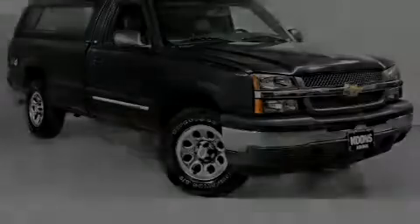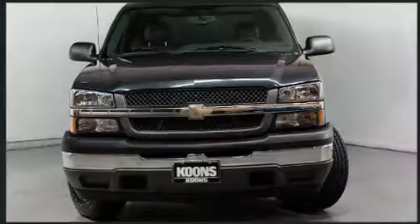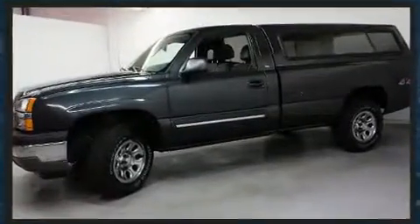Outstanding design defines the 2005 Chevrolet Silverado 1500. This two-door, three-passenger truck just recently passed the 50,000 mile mark. It features four-wheel drive capabilities, a durable automatic transmission, and a powerful eight-cylinder engine.